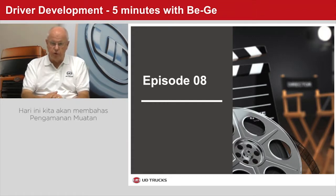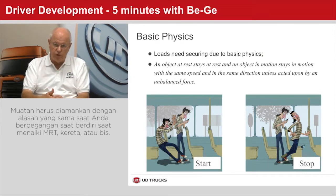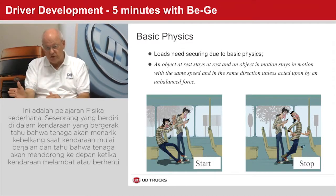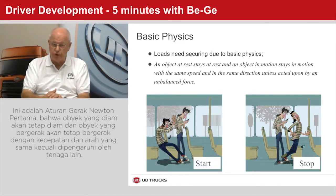Today we will handle the topic of load securing. Loads need to be secured for the same reason why you need to hold on to a support when riding the MRT, train, or a bus as a standing passenger. Everyone who has been a standing passenger knows that a force pulls you back when the transport starts and pushes you forward when it slows down or stops. This is Newton's first law of motion: an object at rest stays at rest, and an object in motion stays in motion with the same speed and in the same direction, unless acted upon by an unbalanced force.